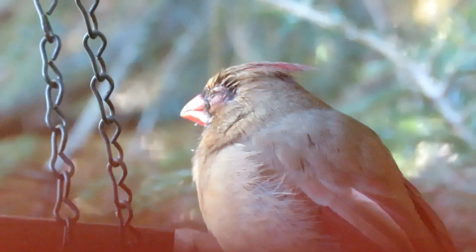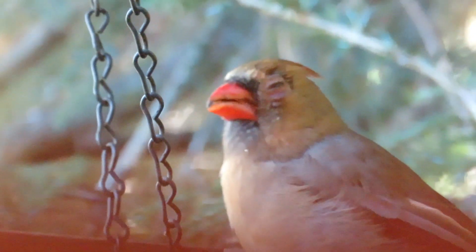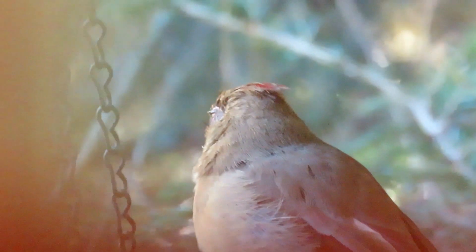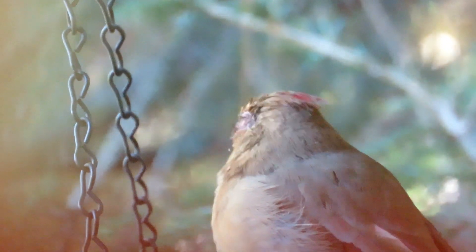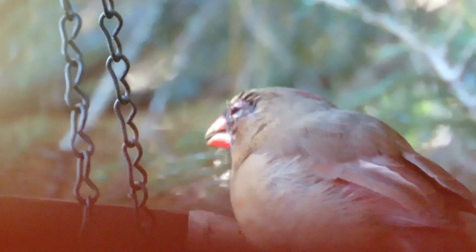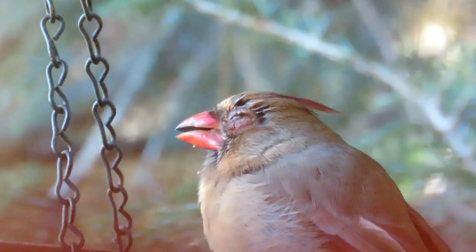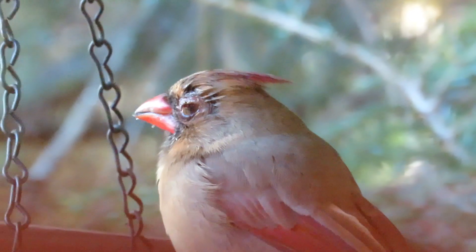I'm shooting this through the blinds because I don't want to scare them away. I noticed Mr. Cardinal had bad eyes, and then I see Mrs. Cardinal has got really bad conjunctivitis probably. But there are no other birds — I haven't had a lot of birds around this fall. There are no siskins at all, just a small number of finches.